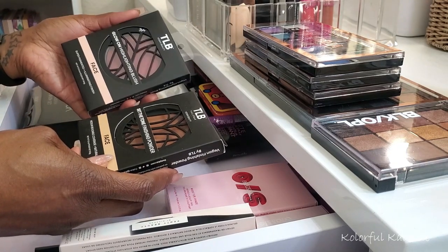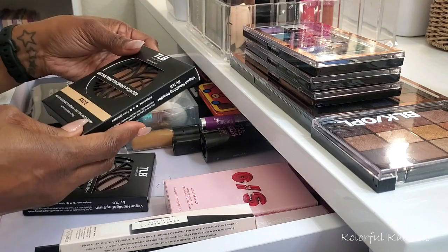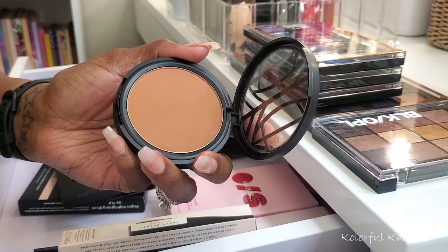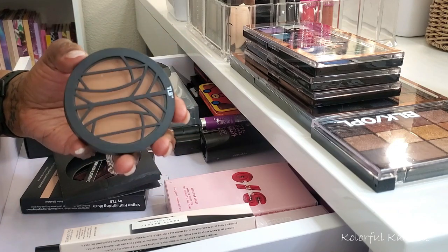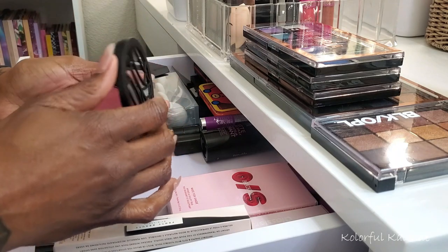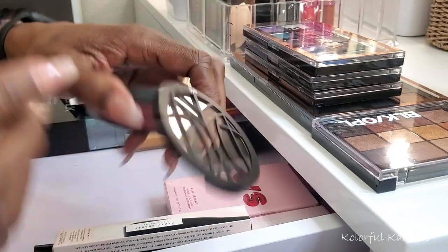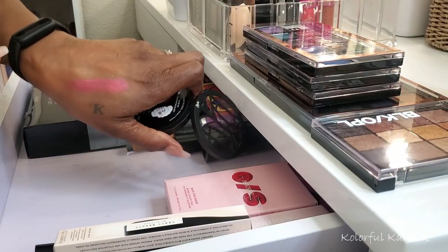From The Lip Bar I picked up a blush and a finishing powder. The finishing powder is in Bronze Beauty — I haven't even opened it yet. Oh, that looks really really nice! I'm excited to try this because there aren't a lot of powders I feel look good on my skin. And then the blush is called Top Shelf — oh my gosh, it is SO pretty! Oh, heavenly father, look at that! I absolutely love it.